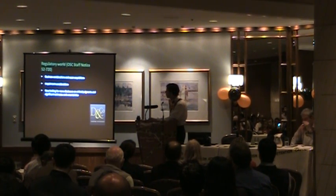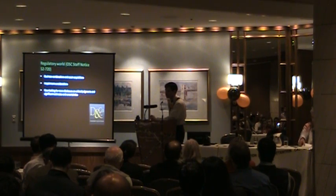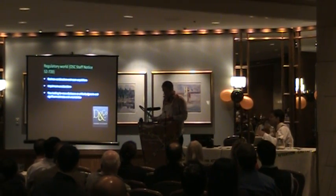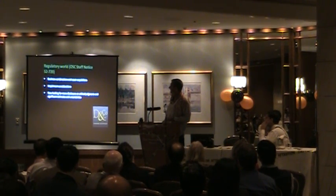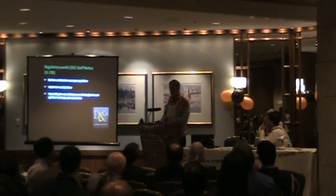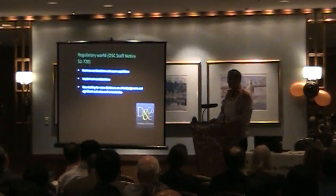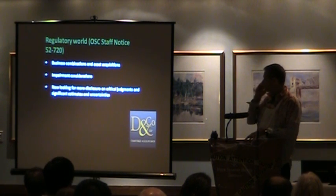Getting back to the regulatory world: the OSC put out staff notice 62-7. Our firm, along with Dave Harris, another partner, represents the Mid-Size Capital Forum, where we sit down with the Institute, the regulators, and other county firms to walk through some of the issues out there. The OSC is taking a large part in some of the questions. Coming out west, there are some other items that the BCSC will be looking for. That notice, around section 720, is pretty much a synopsis of what the OSC is seeing as deficiencies in your financial statements.